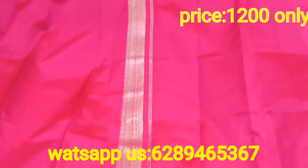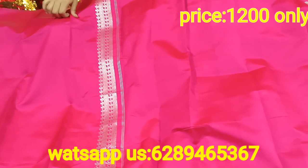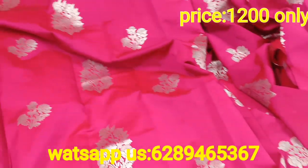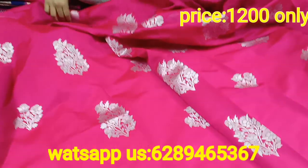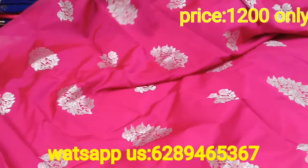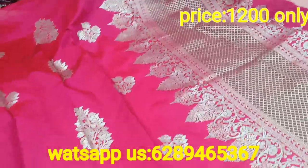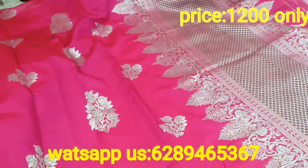ये जो इसका sleeves आएगा, sleeves के लिए यहाँ पे जिसको आप चाहो तो sleeves में लगाओ, या तो आप अपने according इसको customize कर सकते हो - back पे लगा लो या तो neck पे लगा लो, it's totally up to you. More than enough कपड़ा दिया हुआ है, आराम से आप इसको stitch करवा सकते हो. बहुत ही beautiful सा pink है. Video को end तक देखना, मैं सारे colors लगा दूंगी. Since हमारे पास इतने order pressure आ जाते हैं कि product out of stock हो जाता है, so this is the first product.